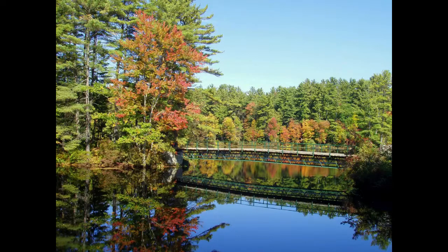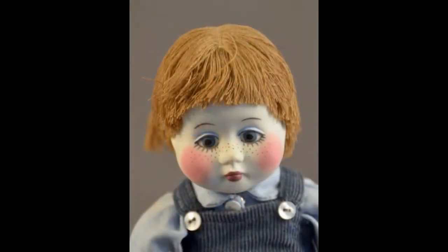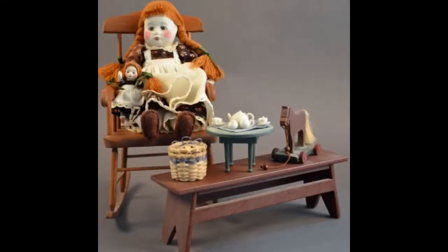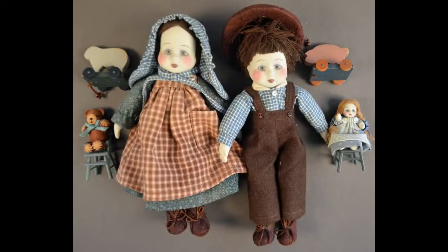Back home again in New Hampshire, we visit with some early porcelain dolls by artist Gail Wilson. This 8-inch boy has his own rocking horse and teddy bear. A red-headed little girl has furniture and accessories. This sweet pair comes with their favorite toys — they were made in the 1970s.